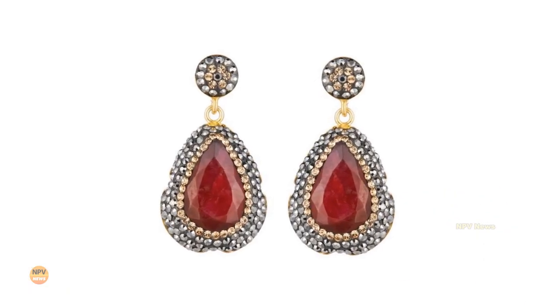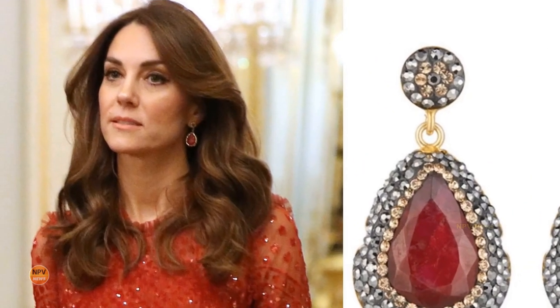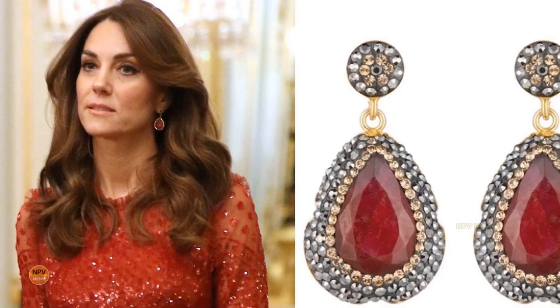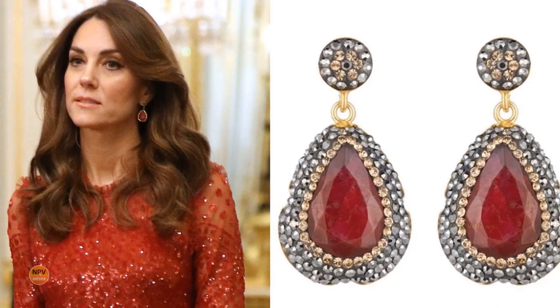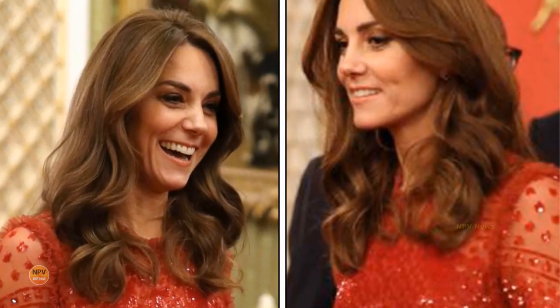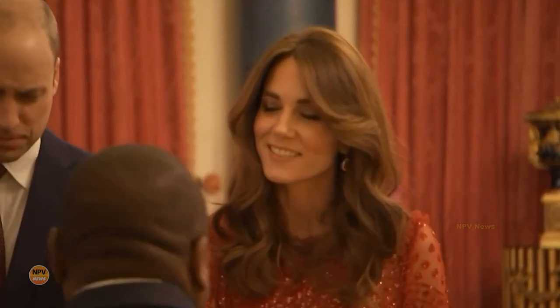Katherine completed her glamorous ensemble with a pair of dangling ruby earrings — the Ruby Drop Earrings by Soru Jewellery. The stunning earrings are handcrafted from 18ct gold vermeil plated onto sterling silver, with multifaceted crystals surrounding a large teardrop-shaped genuine ruby gemstone. They retail for 140 British pounds. Katherine wore her hair in her usual bouncy blow dry and kept her makeup natural for the occasion.